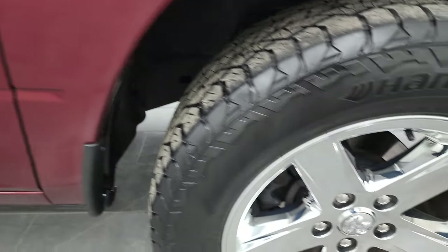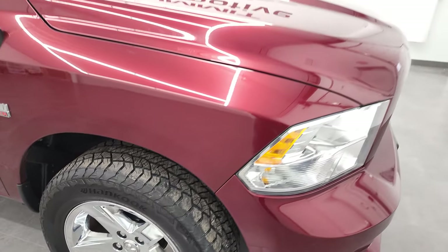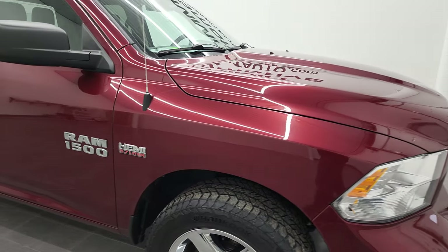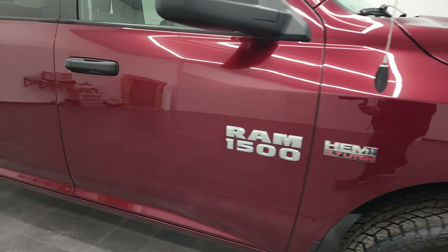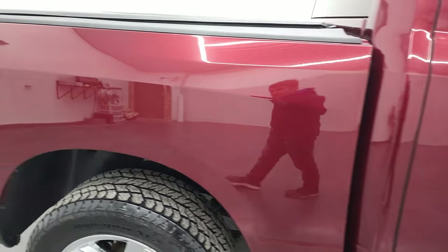The passenger side front fender looks really good as well, and the passenger side rim has no scuffs or scrapes. As you go down this side of the truck, take note of how clean that body is, how reflective and mirror-like that paint is on this 2016 Ram 1500.